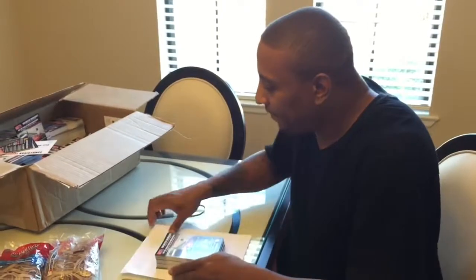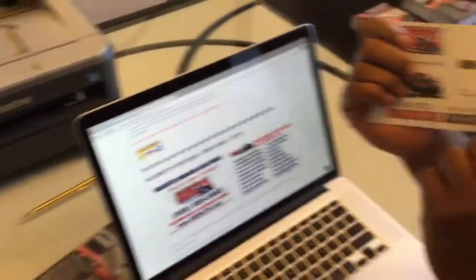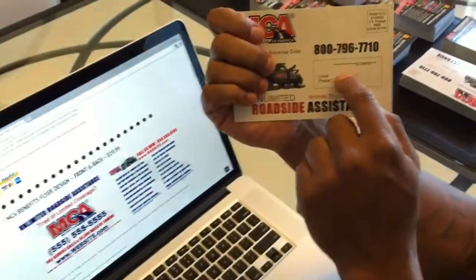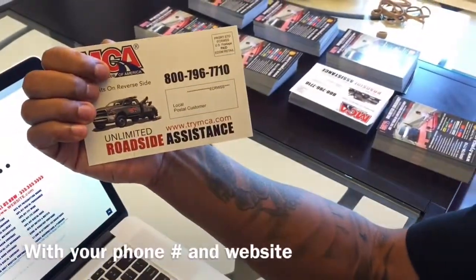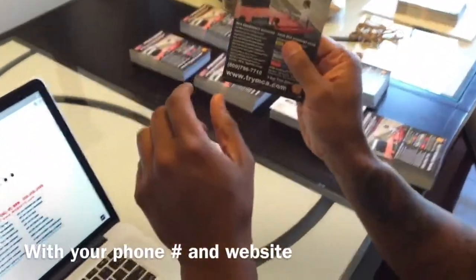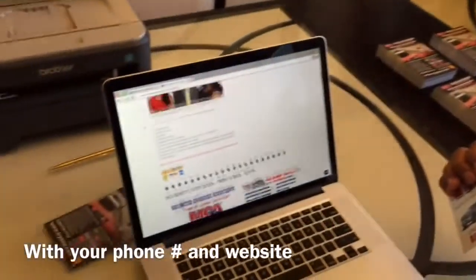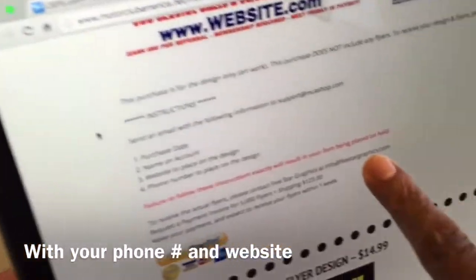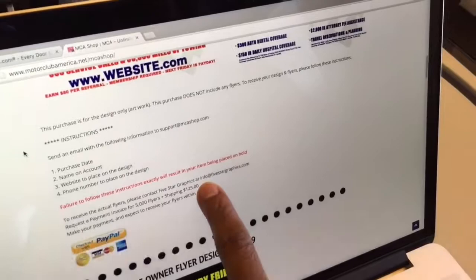Now let's go over to the website. I'm going to walk you through exactly how this works. All these postcard designs are going to have the indicia on the back of them. I haven't updated the website yet, but you have to have it. If you want other designs, it'll take me a day or two. The instructions are on the site — just email info@fiveStarGraphics.com, they'll send an invoice, you send over your graphic, and pay using your PayPal or Visa card.